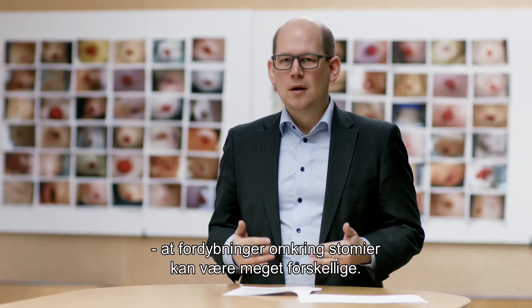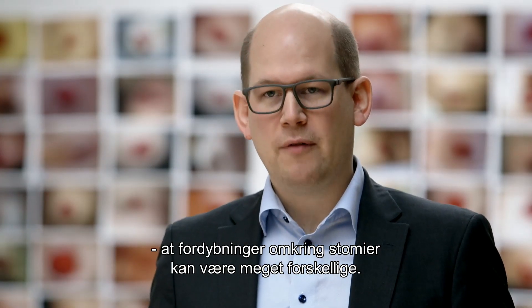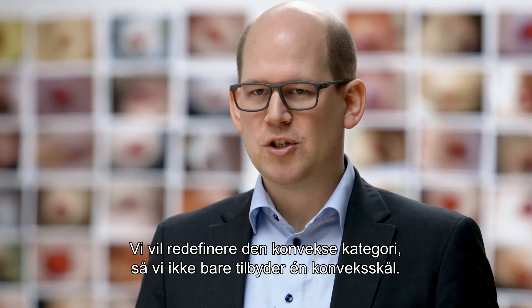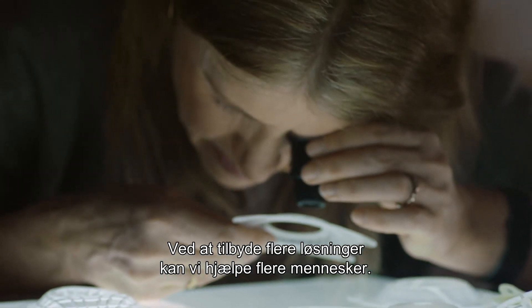The diversity of people with inward stoma areas is very large. We want to rethink the convex category and not just offer one convex shell, because by offering more solutions we can help more people.